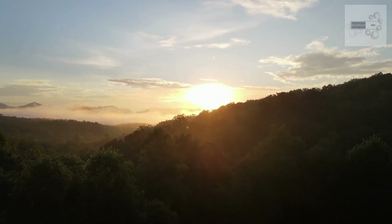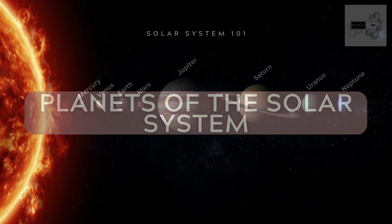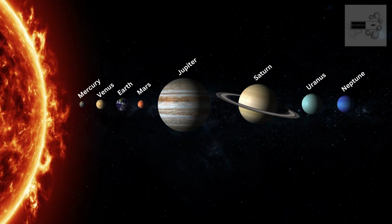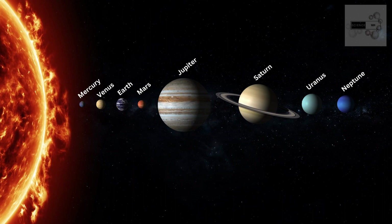The remaining gas and dust in the nebula eventually formed the planets, moons, and other bodies in the solar system. The eight planets of the solar system are Mercury, Venus, Earth, Mars, Jupiter, Saturn, Uranus, and Neptune.